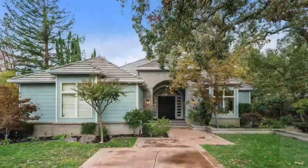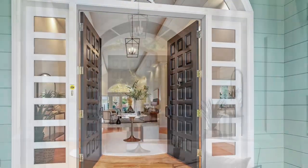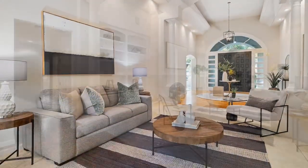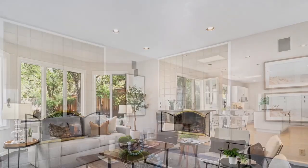This home was built for an elevated lifestyle. The setting and street exude luxury, being in the best location in Lower Diablo, with just a short walk to the clubhouse, swimming pool, tennis, and golf course.